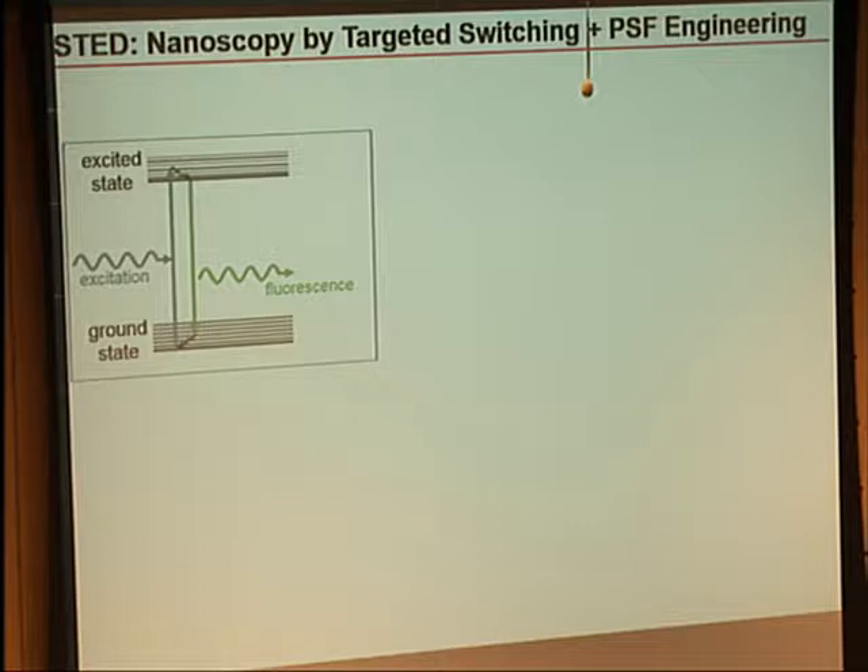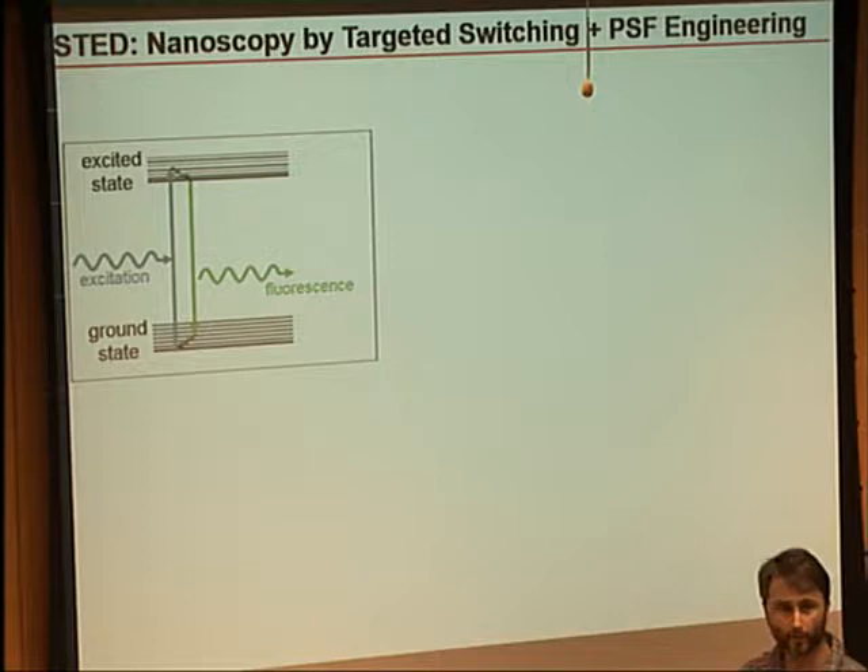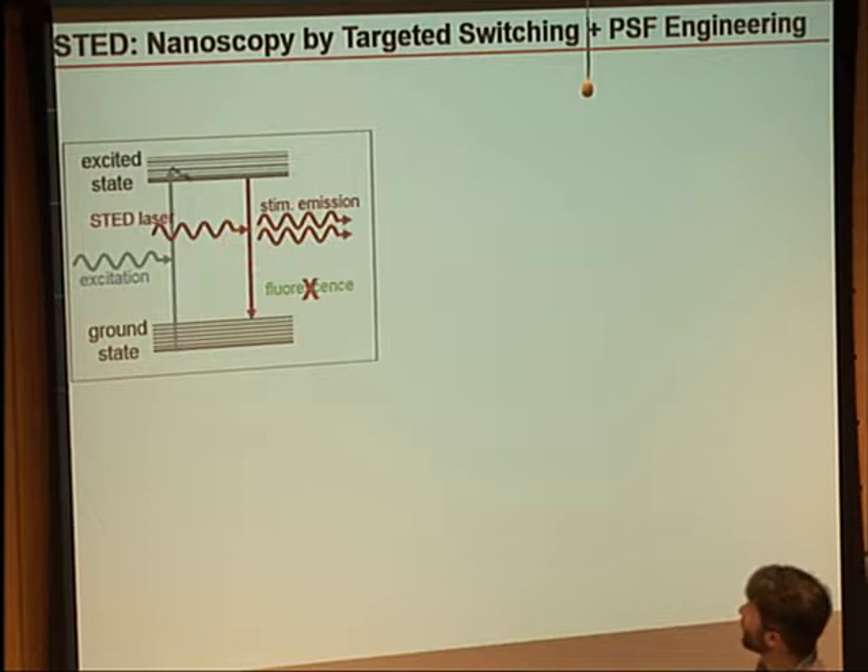A lot of energy has been put into how to get around this fundamental limitation. I'm going to explain one of the approaches — STED microscopy. Going back to the Jablonski diagram: we can excite a molecule with an incoming photon, get the excited state, and get our fluorescence when it relaxes back to the ground state. It turns out it's usually a few nanoseconds before this relaxation happens. If, while still in the excited state, you send in a second photon red-shifted from your excitation — tuned to match this energy gap — you can force the molecule back to the ground state by stimulated emission. This is the same stimulated emission that's in the word laser.